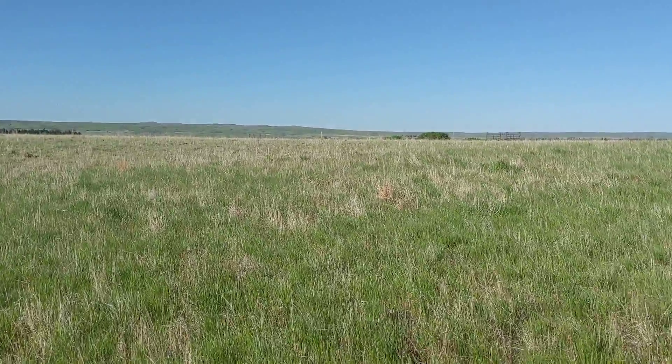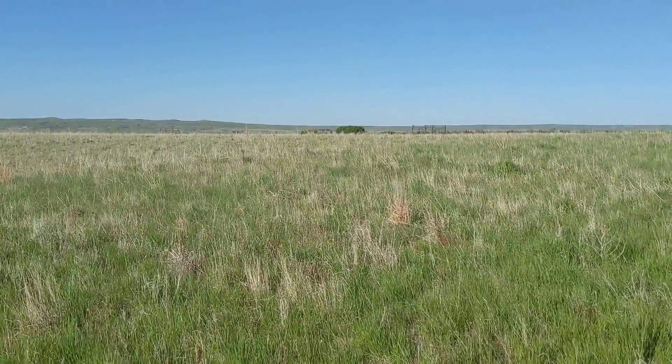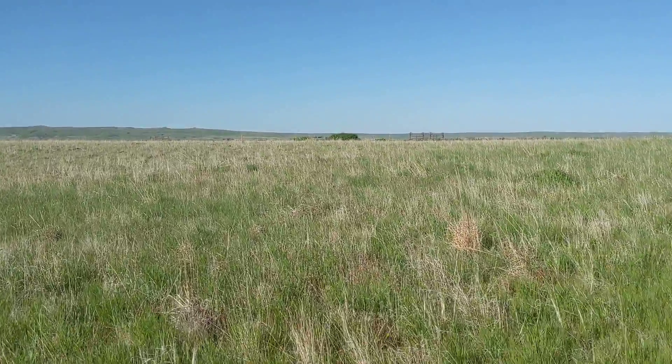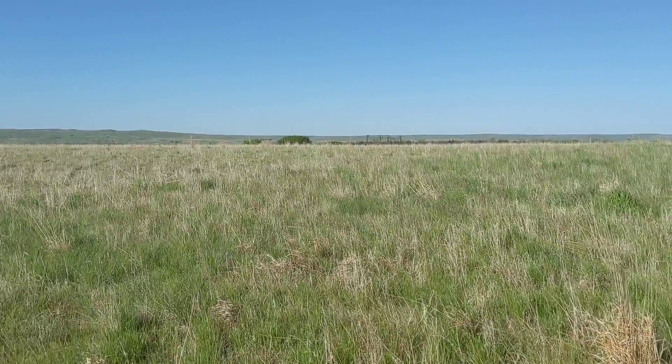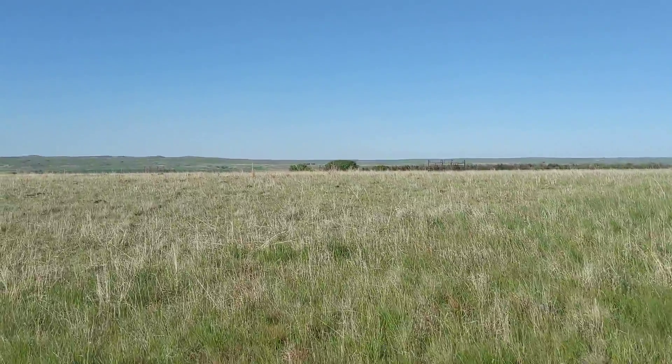We're trying to knock these cool season grasses back because we planted some native tall grass, warm season species in here. So we're grazing for about two days and then moving to the next paddock.